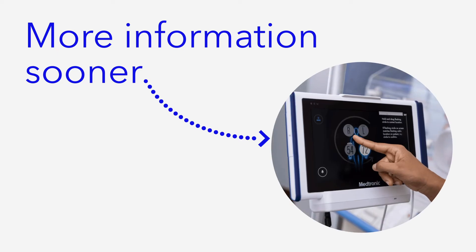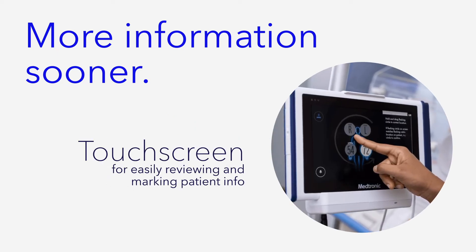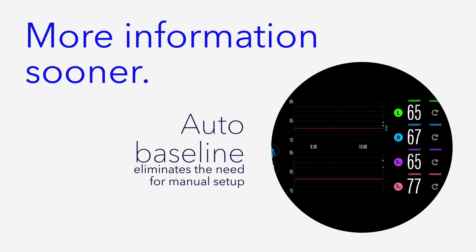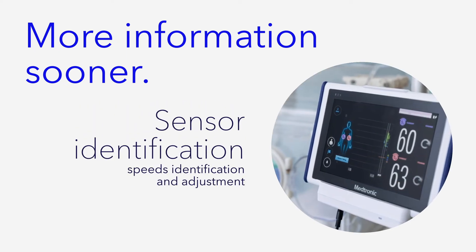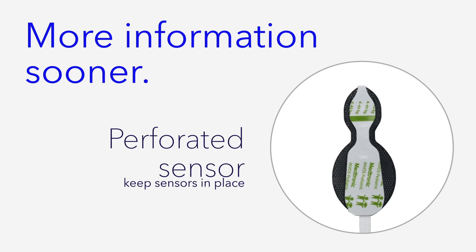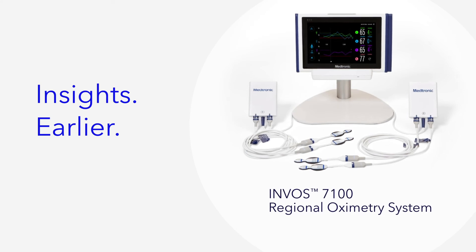For more information sooner, the INVOS 7100 system gives you a touchscreen for easily reviewing and marking patient info, an auto baseline that eliminates the need for manual setup, sensor identification that speeds identification and adjustment, and perforated sensor design to keep sensors in place. The idea is to deliver insights earlier, anywhere.